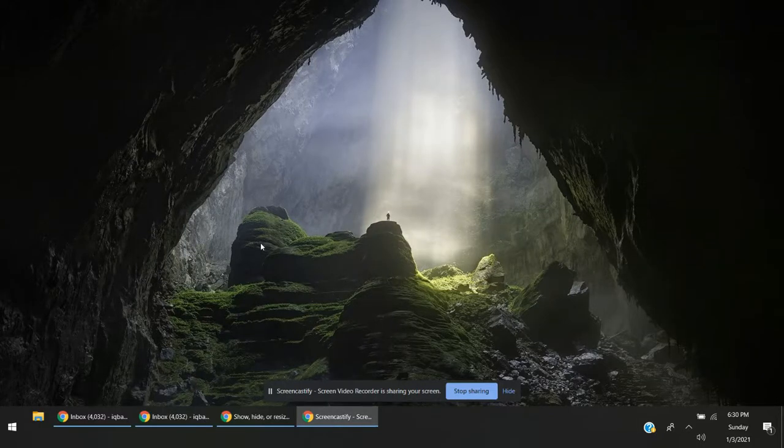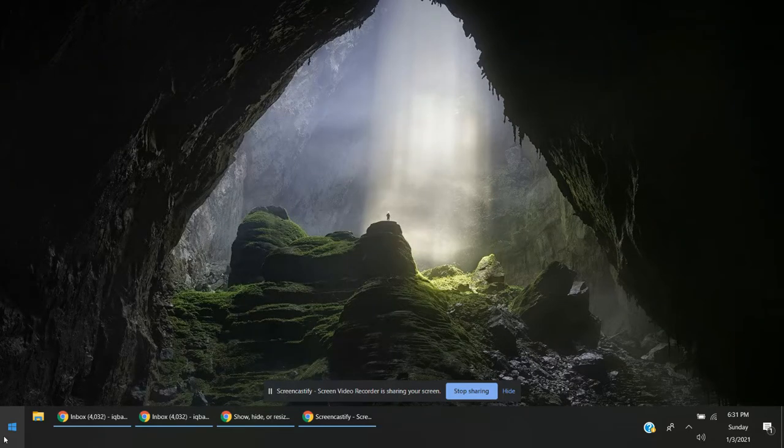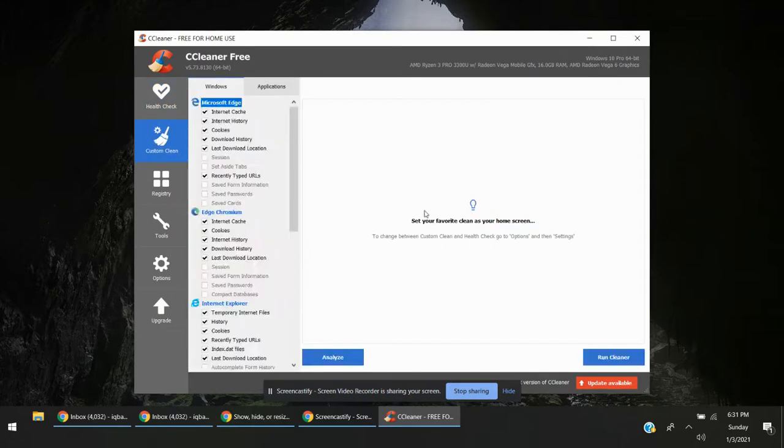Hello guys, I will show you today how you can speed up your computer performance in a different way. First of all, you just have to open the start menu and then open CCleaner, and this trick will work.